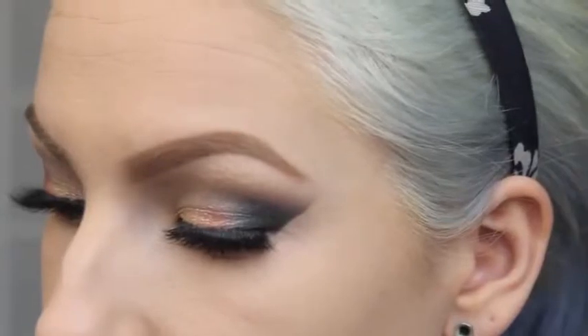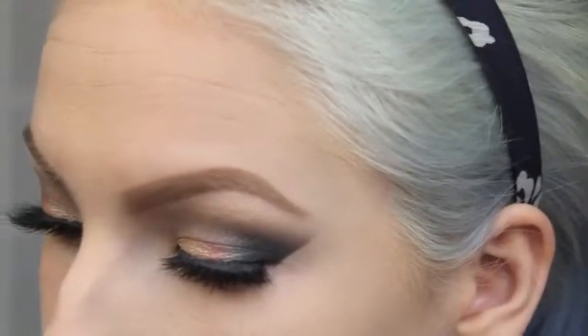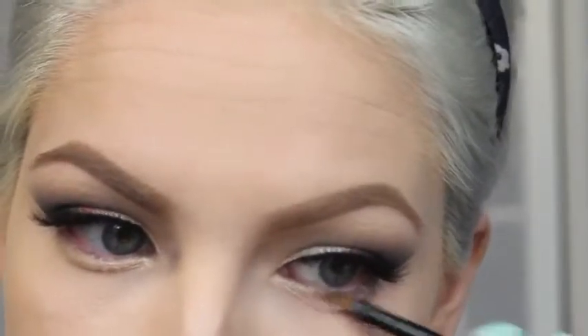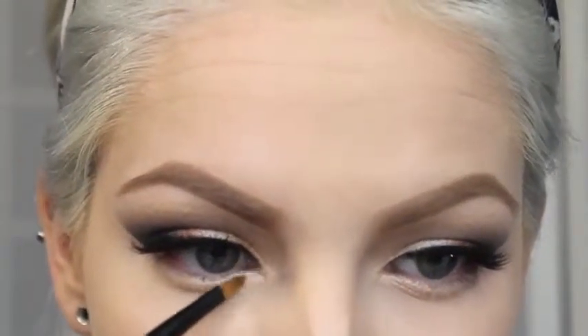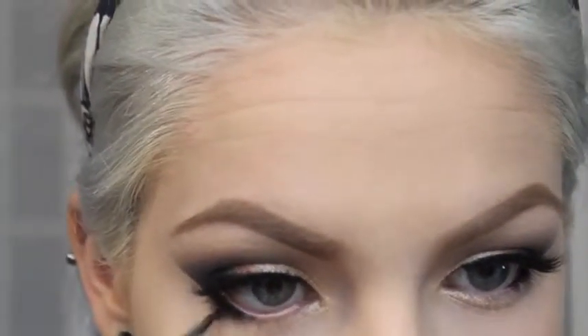Now we are putting that shimmery champagne color on the first half of the bottom lash line, and also placing it in the very inner corner to brighten it up — it looks gorgeous in pictures when you have a really bright color in that inner corner. Then applying some black eyeliner — Eclipse by Sigma, my favorite black eyeliner — on the very outer half, and blending it in with a little pencil brush so there are no harsh lines.